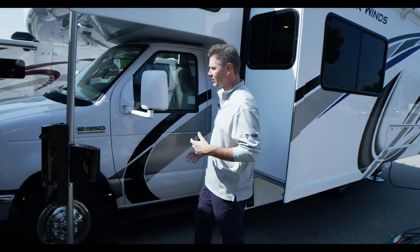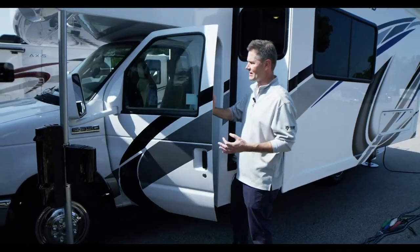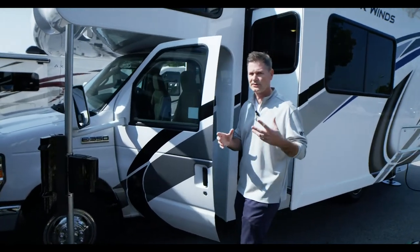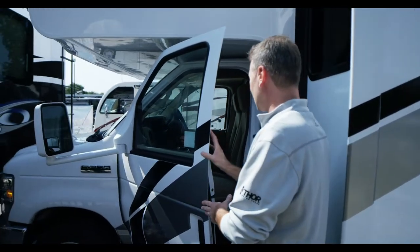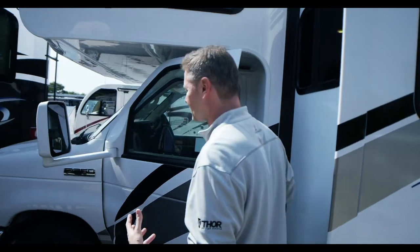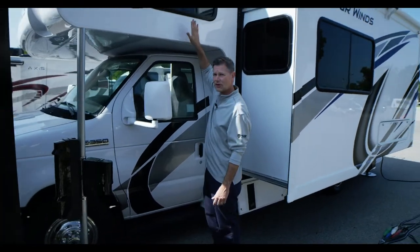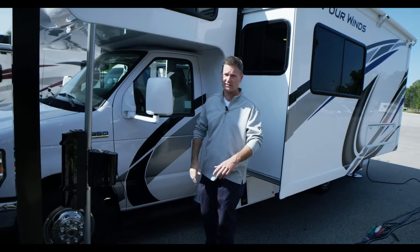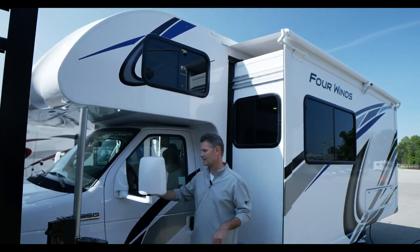This is a Class C motorhome, and one of the things people really like about Class C motorhomes is just the way you get in and out — it operates like a normal truck or car. You have the doors, you have the airbags. It's more familiar than driving a Class A. You also have that signature over-the-cab bunk — wait till you hear the weight capacity.